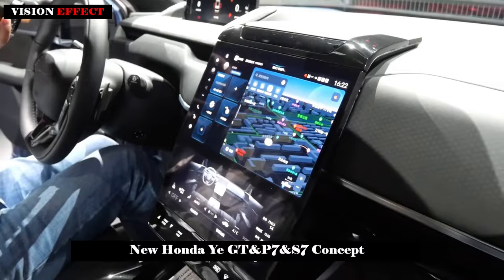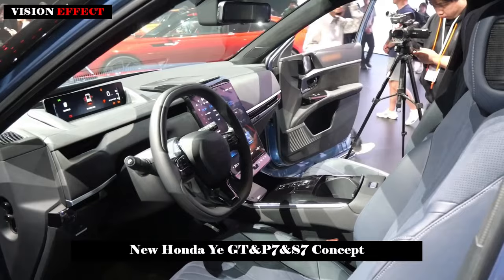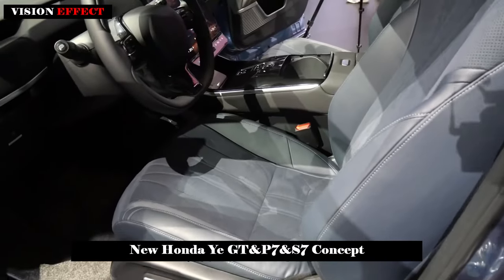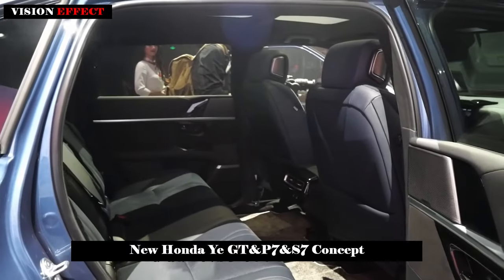The brand also has plans to launch future production models based on the YI GT concept. The GT has a pointier nose, sleeker headlights, no fairings, and a wide, low-profile, coupe-like profile.